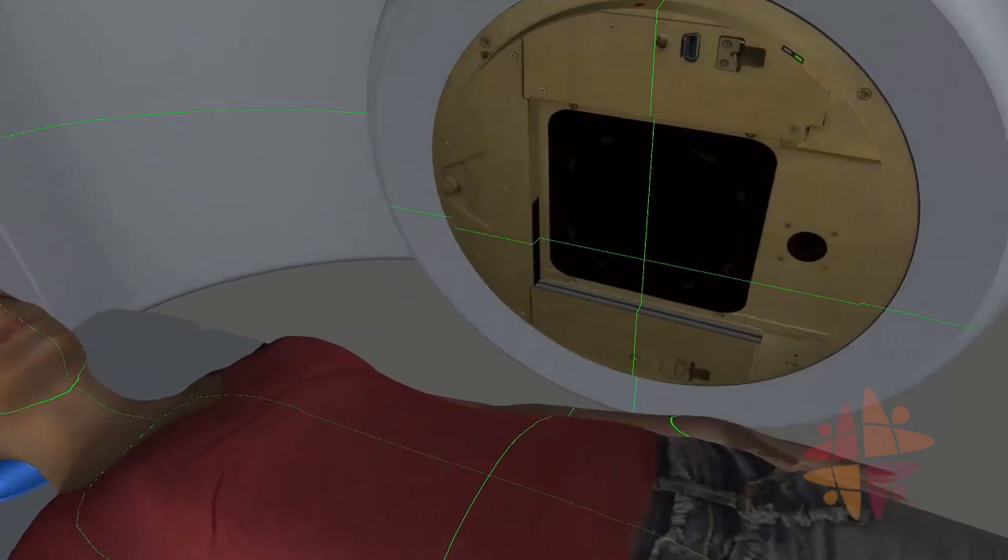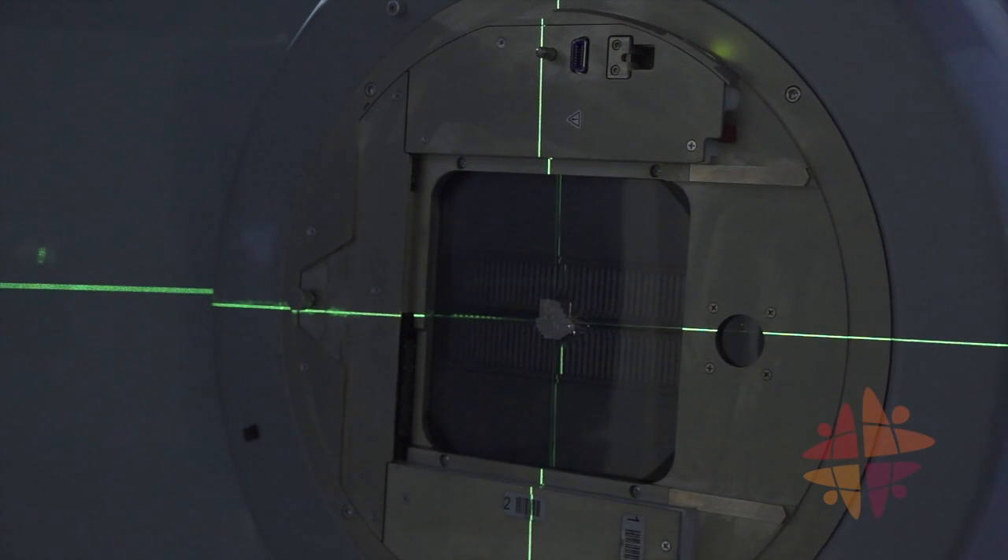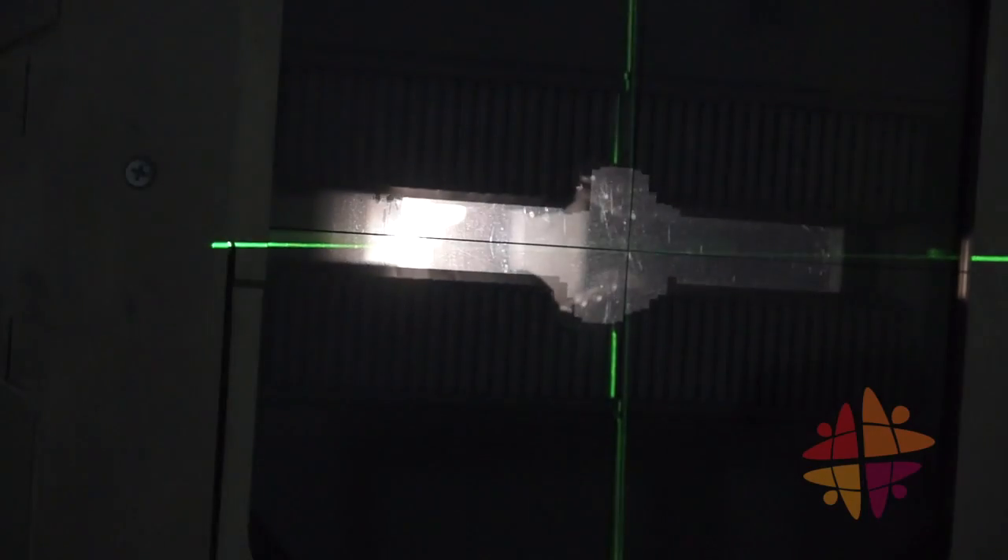The x-rays come out of the machine here. The beam of x-rays will be shaped precisely to suit your needs. The direction and shaping of the x-ray beams is different for every patient.